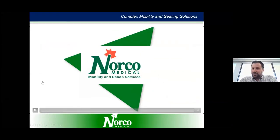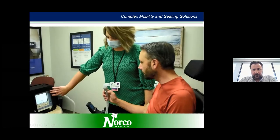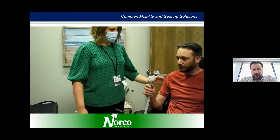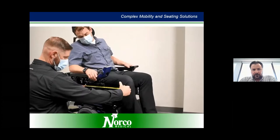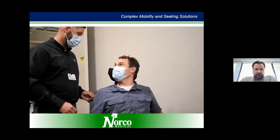I'm Scott with Norco Medical, and we want to let you know we are here to support you as your mobility and respiratory needs change. The goal of all our certified respiratory therapists and mobility specialists is to keep you safe, independent, and comfortable, and to serve you better.